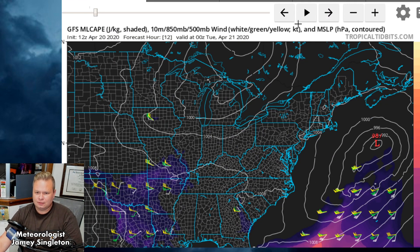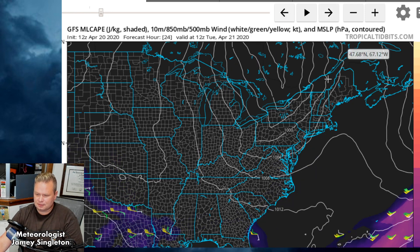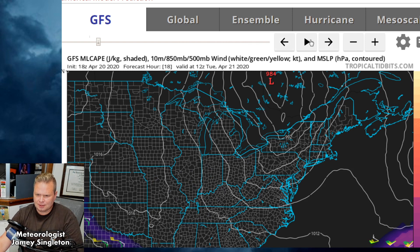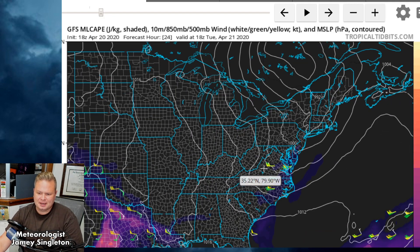I don't think it's going to be something the SPC will include in their outlooks because the chance is outside the threshold, but the chance is still there. Let me show you on Tropical Tidbits — this is the GFS. There's not a lot of CAPE tomorrow.